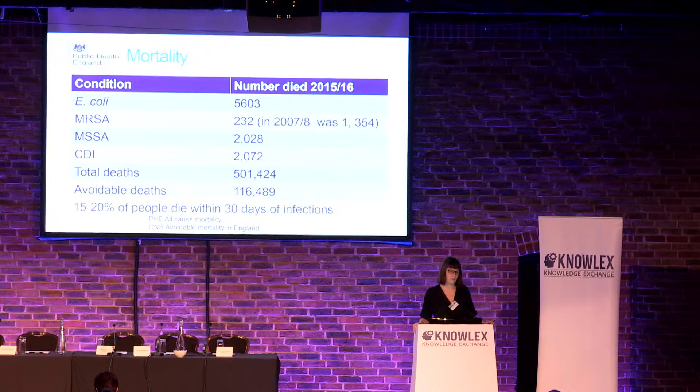Mortality is important. The mortality at 30 days for healthcare-associated infections in general is estimated between 5,000 and 10,000 in the UK based on the last prevalence survey. If we look at the causative organisms — E. coli, MRSA, MSSA, and C. diff that are collected by Public Health England — 15% to 20% of people die within 30 days of these infections. Putting that into perspective, the same number of people die from those four infections as breast cancer every year. But we're not shouting about this, and we're not doing enough to prevent it.